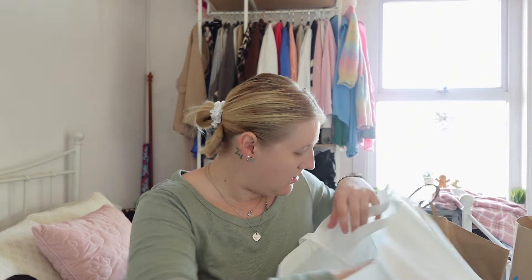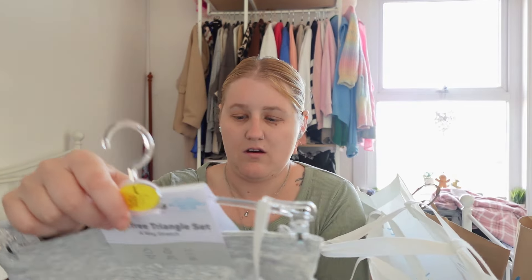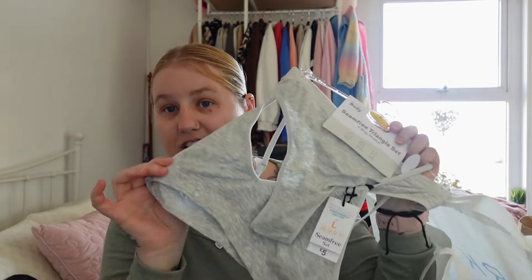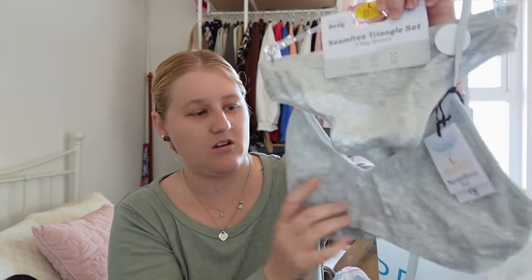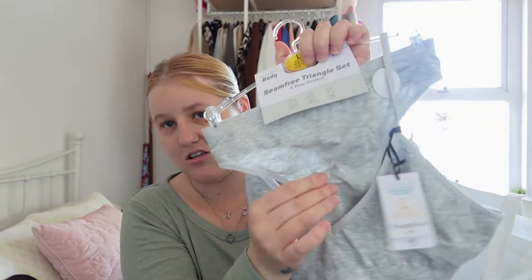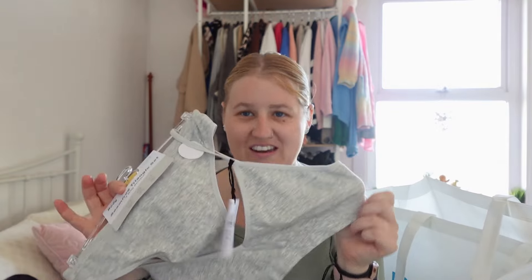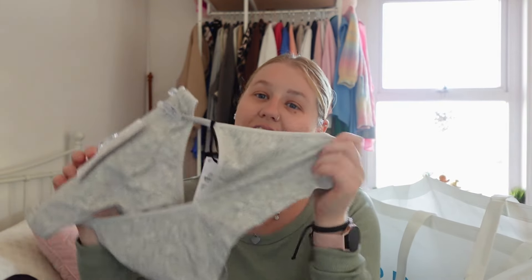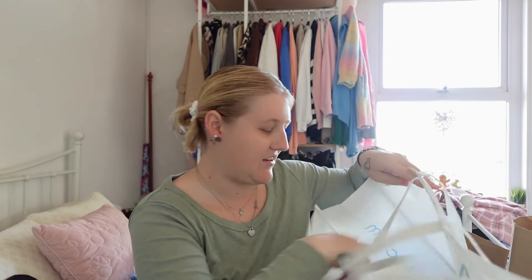I've also got an underwear set — it's a seamless set with a bralette and knickers. I actually wanted it in grey but got it in brown. Size large and it was five pounds. I won't be showing this to you guys, but I've got it in brown and grey.